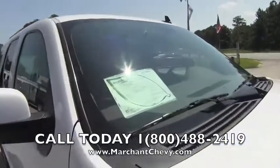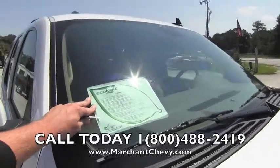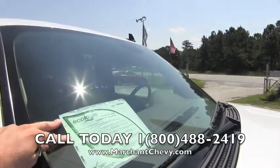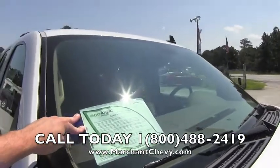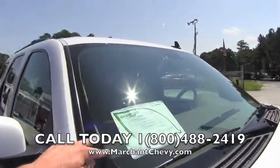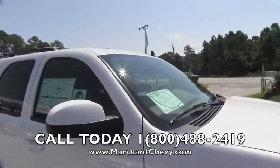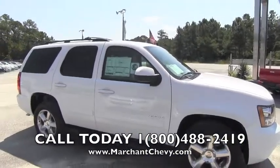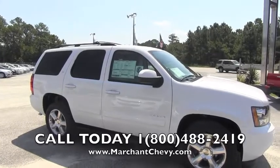It does have the EcoLogic, and what we're talking about on the EcoLogic is after the vehicle's useful life, 85% of it is recyclable. That's a really good thing that Chevy's doing with their vehicles. Also, the vehicle can drop down and run off 4 cylinders for better fuel economy. So we're talking about a greener, safer, more fuel efficient vehicle.